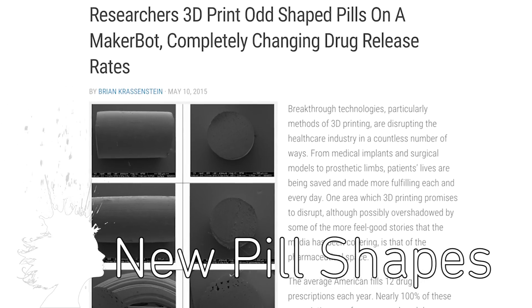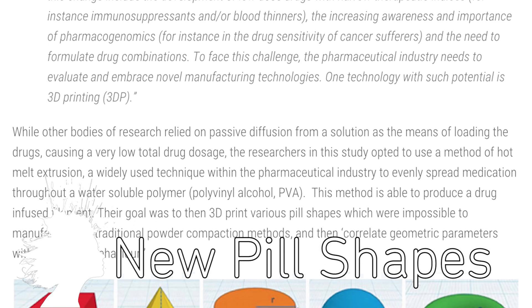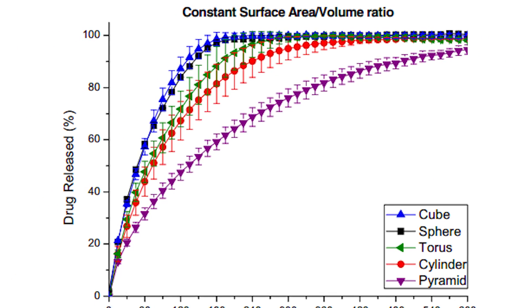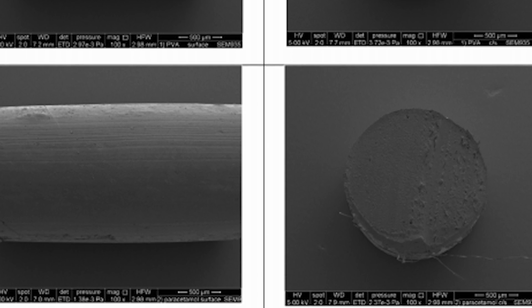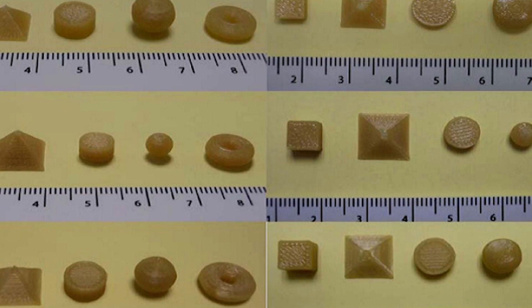Researchers in London are 3D printing medication into different shapes. They wanted to see if a pill's shape affected the release of the drugs, and it turns out that a pyramid dissolves a lot faster than a cylinder due to the surface area to volume ratio. This could lead to greater precision and customization when prescribing medication — and also it just kinda looks cool.